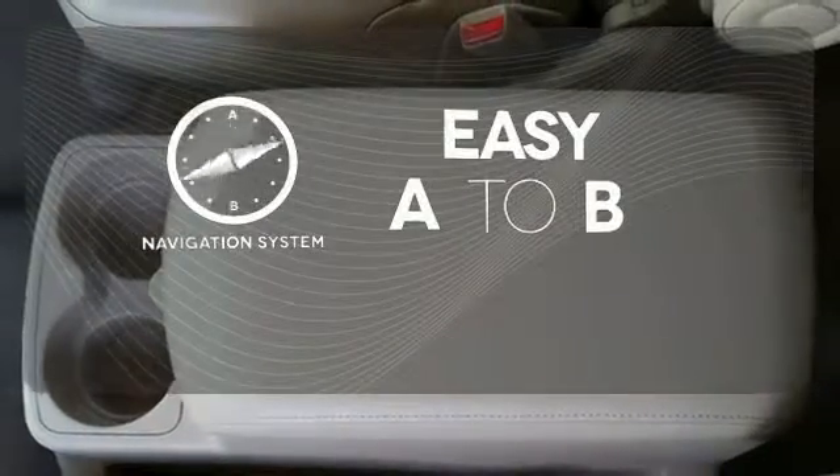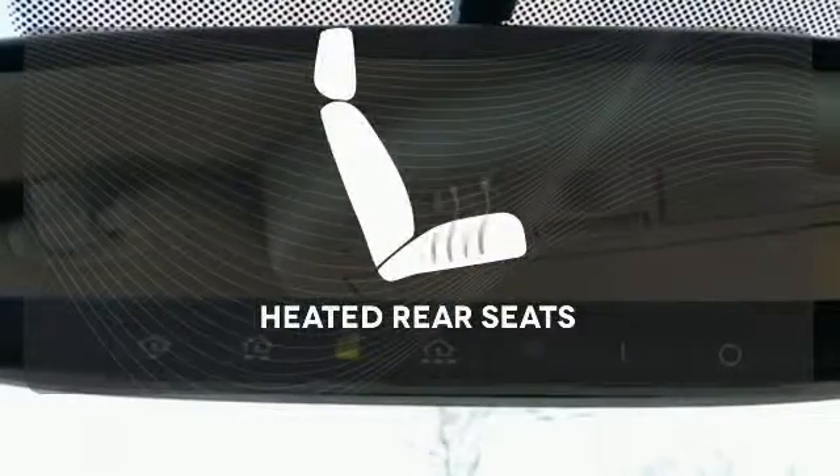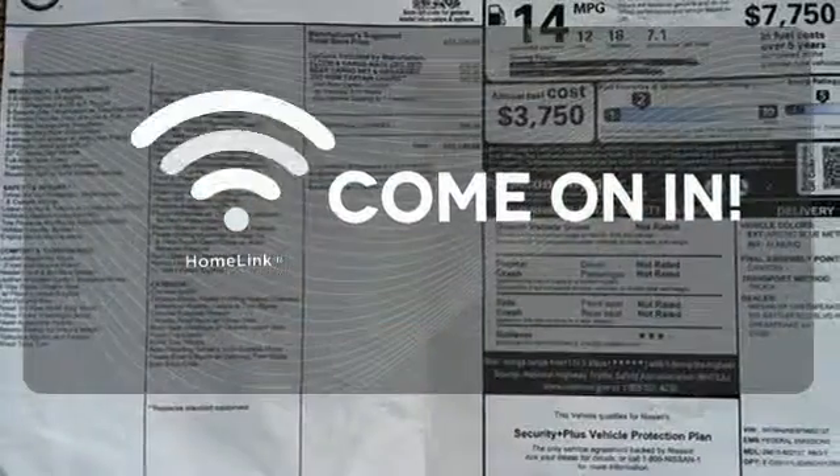Feel confident getting from point A to point B with a navigation system. The heated rear seats keep your passengers as comfortable as you. Doors open and your path is well lit with Homelink.